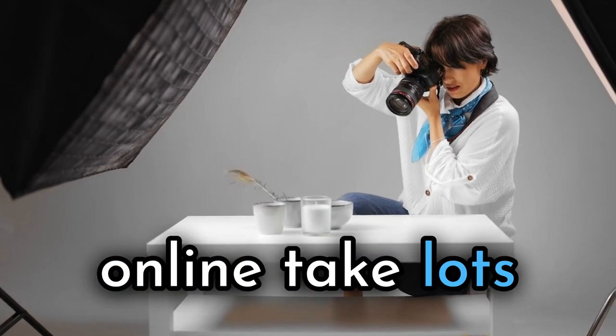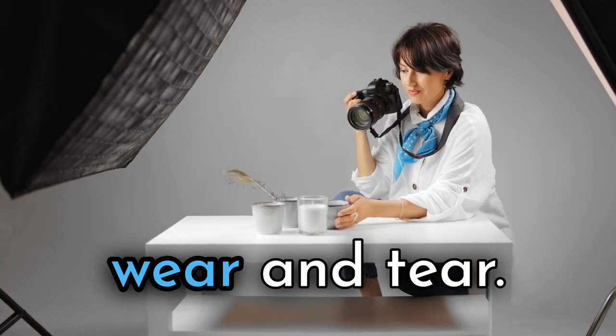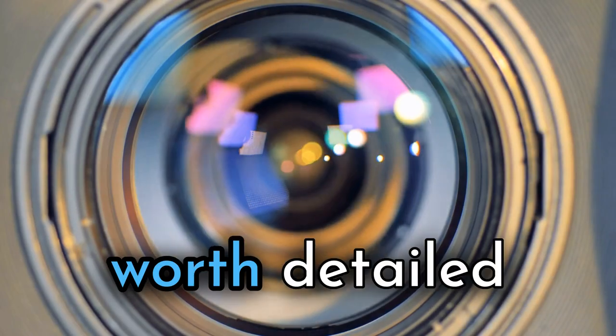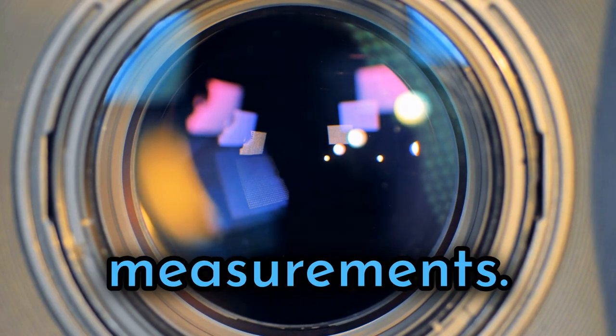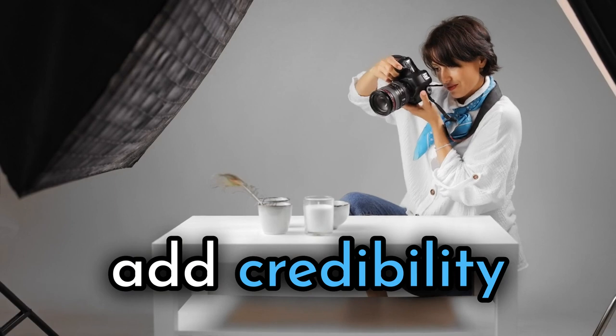If you sell them online, take lots of sharp pictures highlighting maker's marks, handles, rivets, and wear and tear. This is a category worth detailed photographs and measurements. As noted, it pays to list the actual item weight to add credibility to the listing.